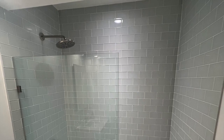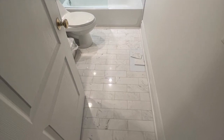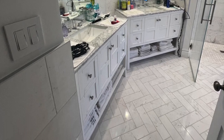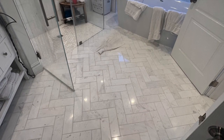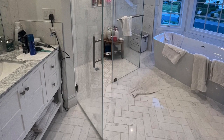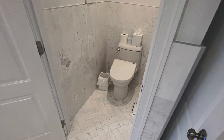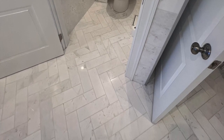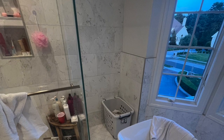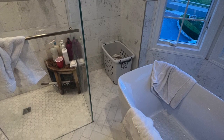We also remodeled their guest bathroom — marble on the floor, glass on the shower walls. Here is the master bathroom when said and done. I actually checked in on this project about six months ago in 2023 and took some pictures. We had a herringbone floor, octagon tile on the shower floor — that herringbone is really, really nice. There's a freestanding tub and a large five-by-three walk-in shower. That was this project back in 2019.